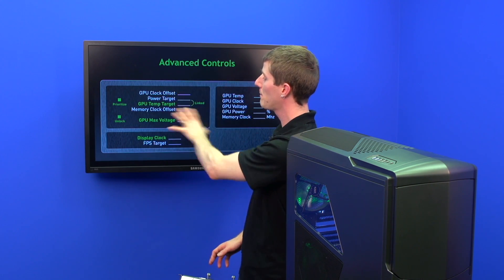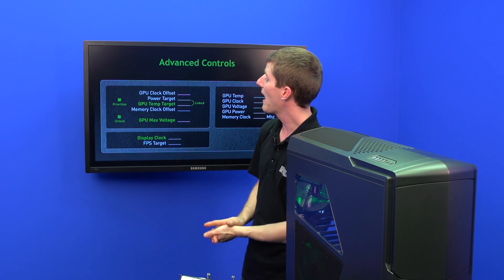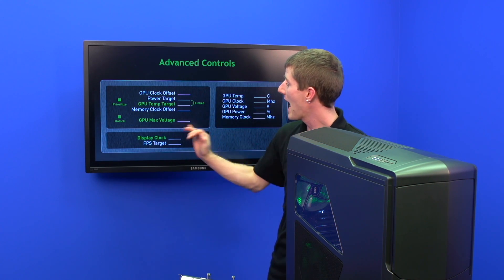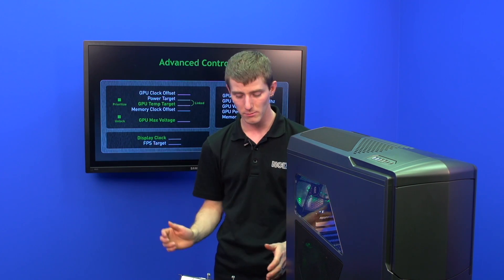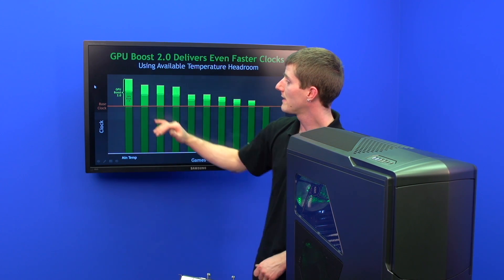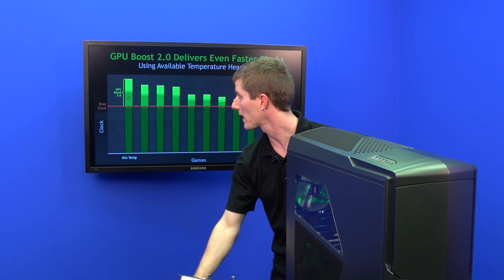Here you can see an example where the white settings are the original GPU Boost 1 settings and the green ones are the GPU Boost 2 settings. You can change your max voltage above NVIDIA's recommended reliability voltage, and you can also still have a power target, a temp target, or link them together and use both as a general guideline. GPU Boost 2 takes your base clock and gives you a significantly higher boost whenever there's thermal headroom to spare.